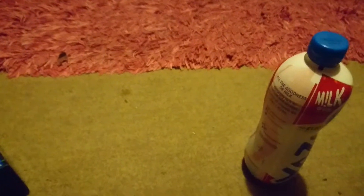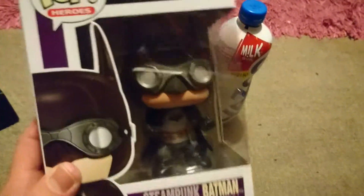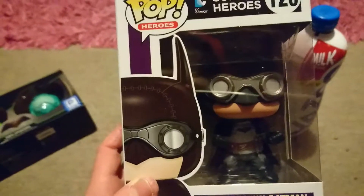She usually goes, can I open something? So she opened these two because that's all I was expecting today and I knew what they were. The first one I'll show you is one I've been really excited for since I saw it on Instagram.